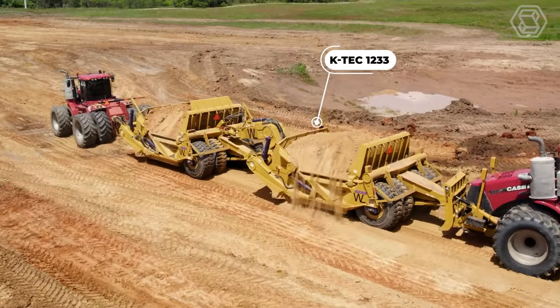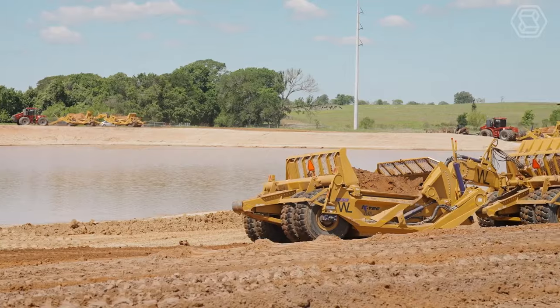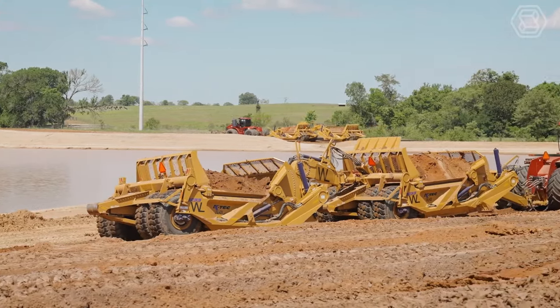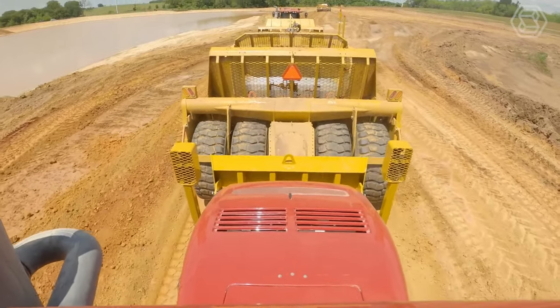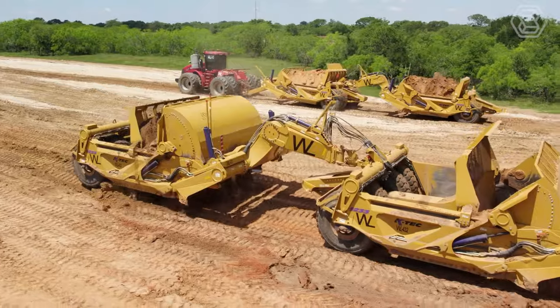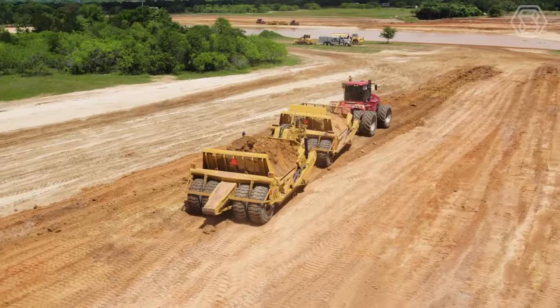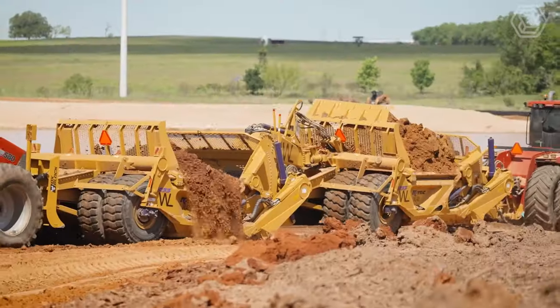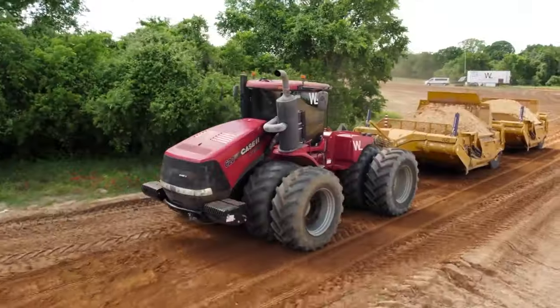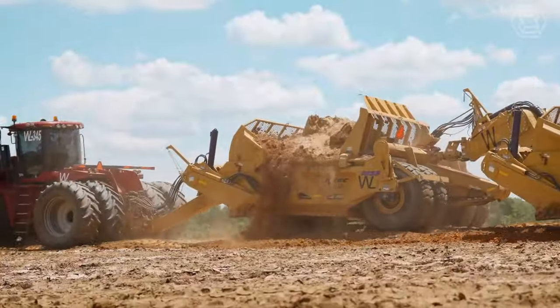The KTEC 1233 is a robust, versatile ground mover. Its modular bolt-together design provides affordable international container transportation with minimal maintenance. With a 33 cubic yard capacity, this powerful multi-purpose machine is a powerhouse in all soil and jobsite conditions. The 1233 can also be converted to a drivetrain, rear convertible, or even an ADT scraper, so your fleet grows with your company.